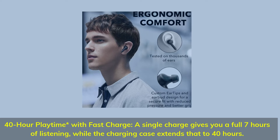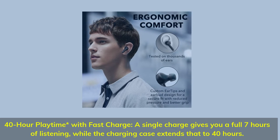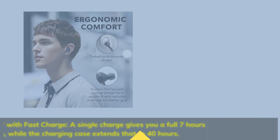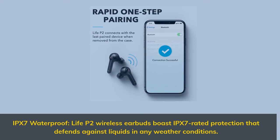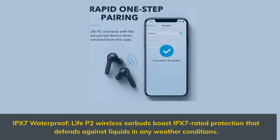40-hour total playtime with fast charge — a single charge gives you 7 hours of listening, while the charging case extends that to 40 hours. The Life P2 wireless earbuds boast IPX7-rated waterproof protection that defends against liquids in any weather conditions.